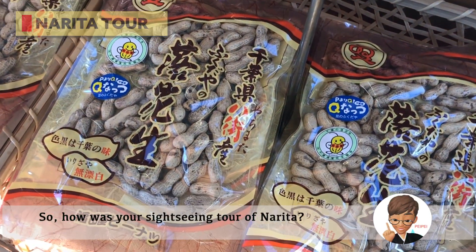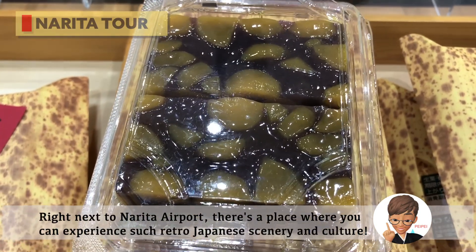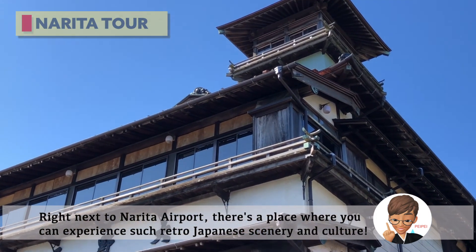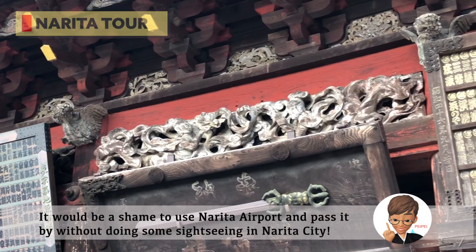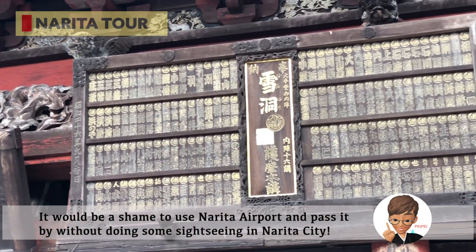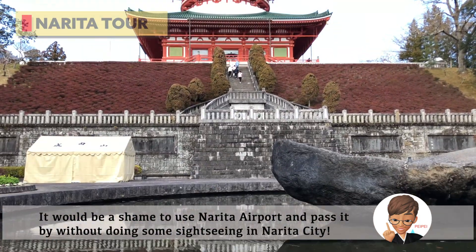So how was your sightseeing tour of Narita? Right next to Narita Airport, there's a place where you can experience such a rich Japanese scenery and culture. It would be a shame to use Narita Airport and pass it by without exploring Narita City.